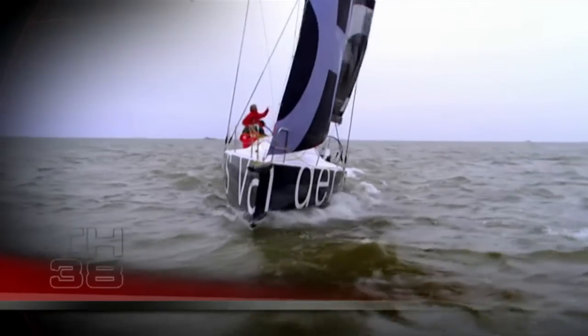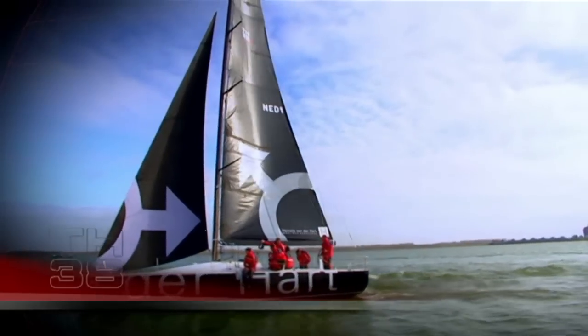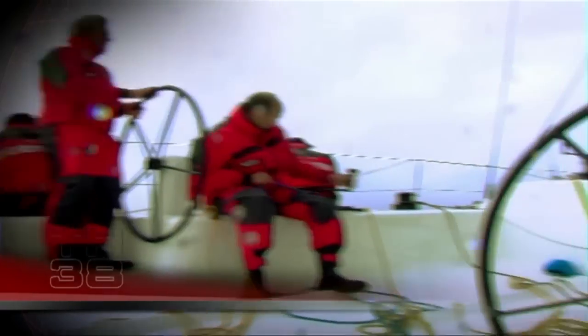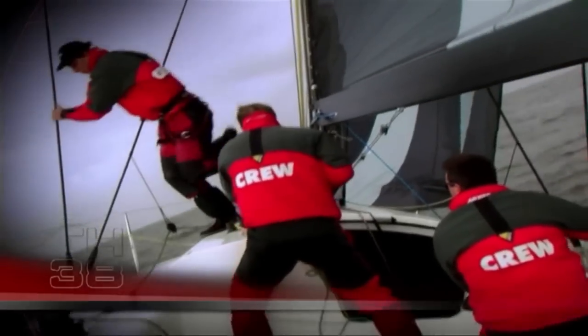With the TH-38 we try to achieve 4 aspects. I think it's very important that we look at the environment, so we've chosen to have electric propulsion, trying to get rid of the diesel. The second priority is the canting keel — I think it's a new era in sailing. It's just faster to get from A to B.